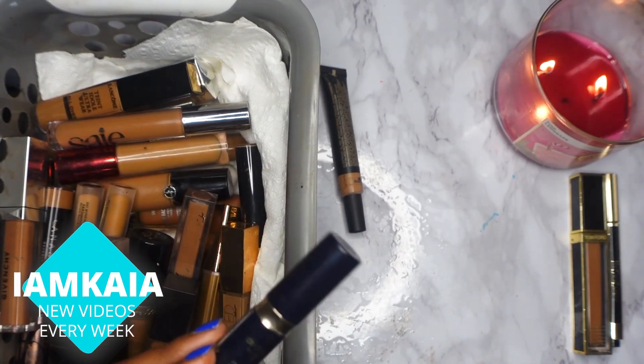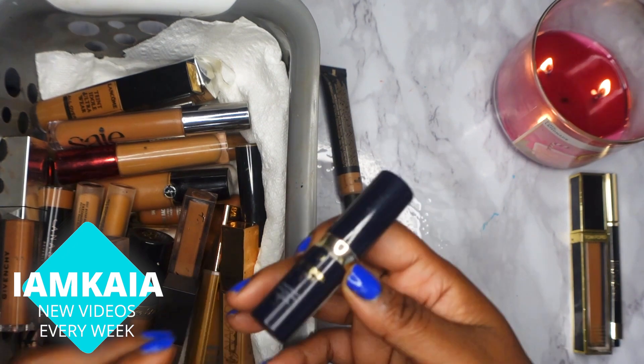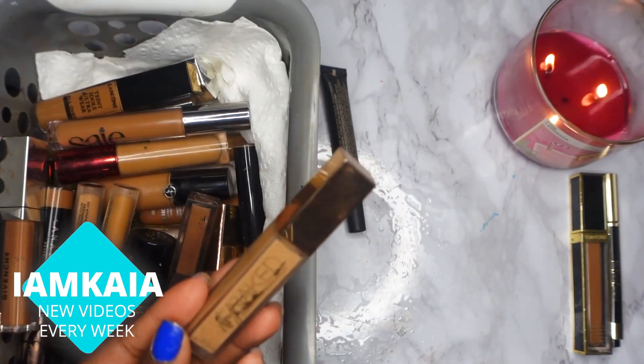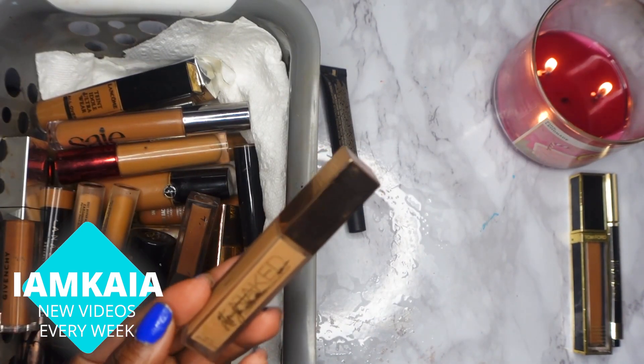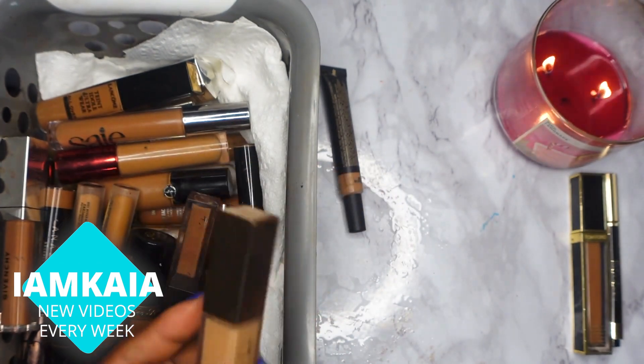Next is the Claypot concealer — this was actually sent to me. I'm keeping this one, and I have a couple of shades, so both of these I'm definitely keeping. Next is the Urban Decay Stay Naked correcting concealer. I've had this for a while, so it is time to get rid of it.